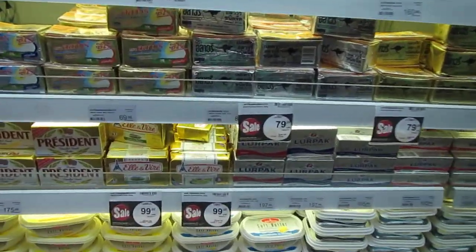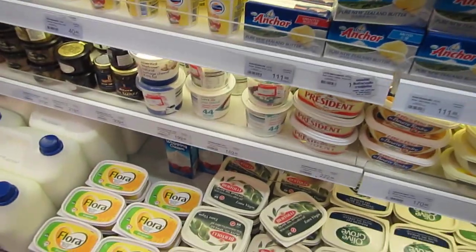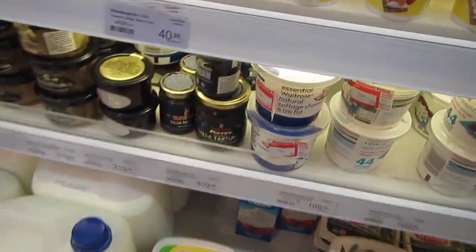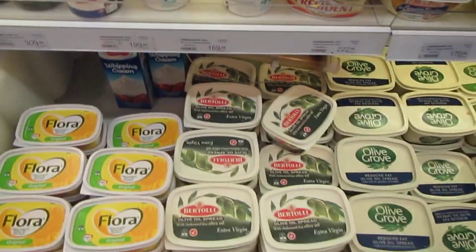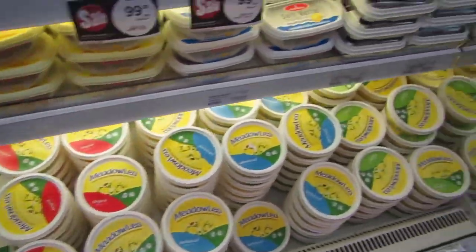There's the butter. You got a whole lineup here: President, Anchor - some of it's probably pretty good quality. There's your cottage cheese. And then all your artificial margarine, in case you want to die of a heart attack.